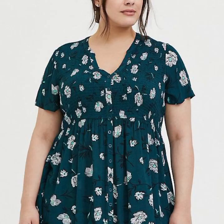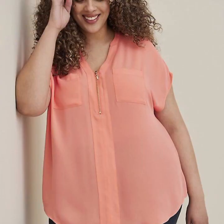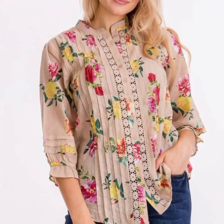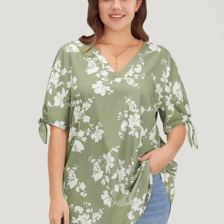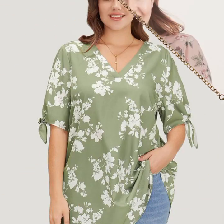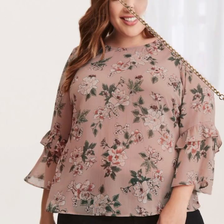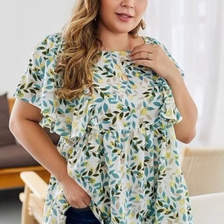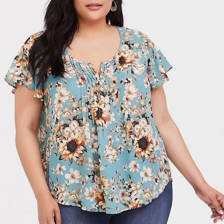Button-down shirts are a classic piece of clothing that can be dressed up or down. They can be worn with jeans or pants for a casual look or with a skirt or dress for a more formal event. Crop tops are a trendy option for summer — they can be worn with high-waisted jeans and skirts to show off your midriff. Wrap tops are flattering on all body types and can be worn with jeans or skirts for a casual look or dressed up for a formal event.